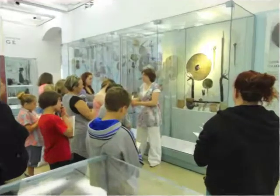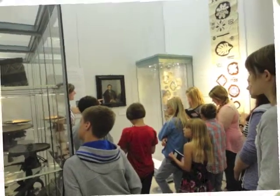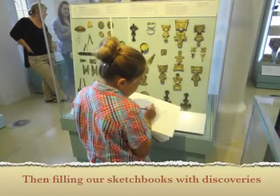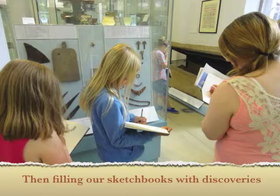Our first day was at the Museum of Archaeology and Anthropology. We found out about explorers and collectors such as Baron von Hoogle, how collectors used their sketchbooks to record discoveries, and then we filled our sketchbooks with the discoveries we had made at the Museum.